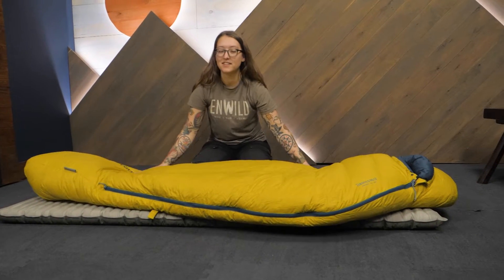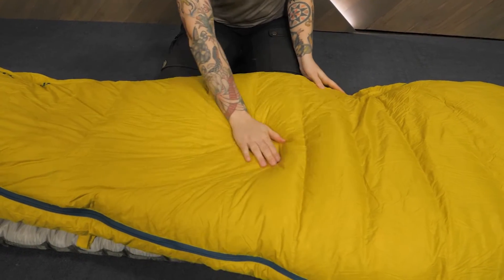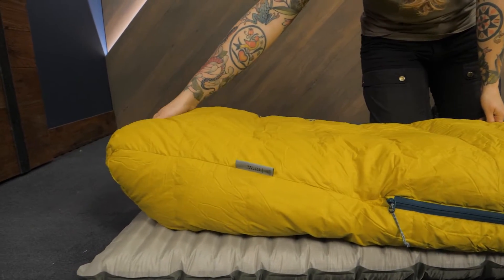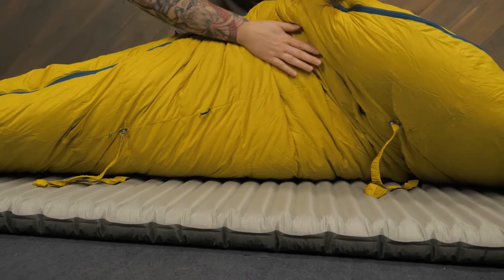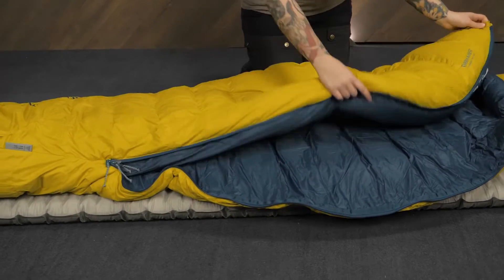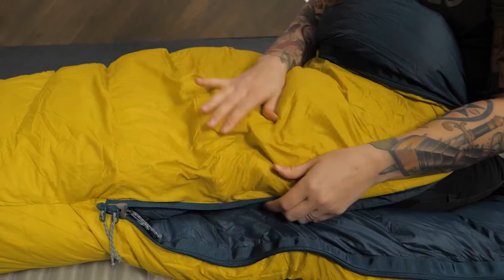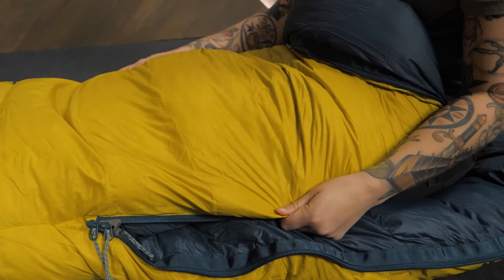Another feature of the insulation that I appreciate in this series is the strategic mapping, which places more down where you need it most and reduces it where you don't. The shell and lining materials are made with 100% recycled ripstop nylon, and the outer shell features a DWR coating for more moisture resistance.